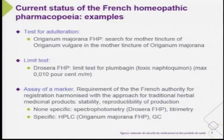For the assay of a marker, we have some non-specific assays in spectrophotometry or titrometry — for Drosera as mentioned — or some specific assays like HPLC or gas chromatography.